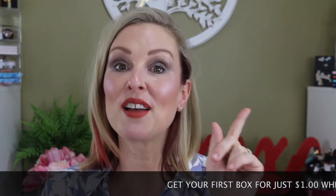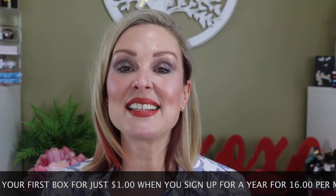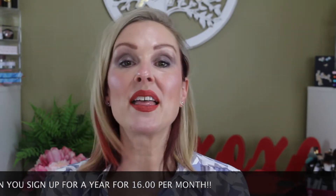I do receive this box in PR, and I have a special deal for you. If you sign up using my link down in the description box below and sign up for a year, you get your very first box for only one dollar. Look Fantastic is offering my viewers this special deal, so I'll leave all the details including my swipe-up link down in the description box below.